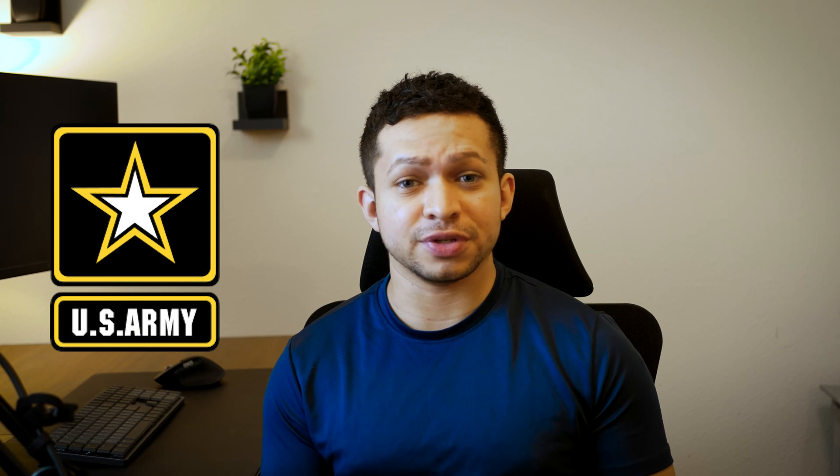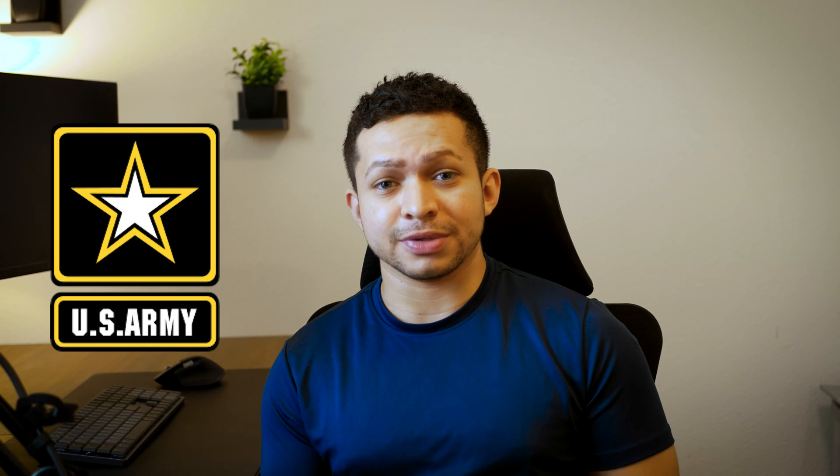Hello guys, I'm Vet2Tech, and this is a video on the 1101 A-plus exam. I am a United States Army soldier. I spent four years active duty and I am now in the Army Reserves.